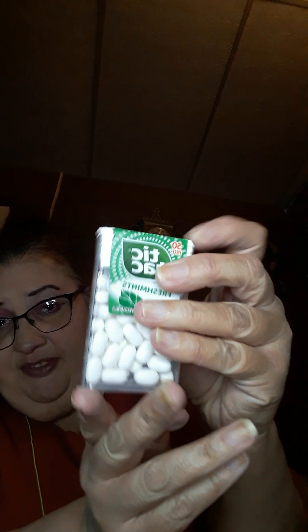I got some Freshmint Tic-Tacs — I love Tic-Tacs, these are so good. I'm going to put these in my purse.